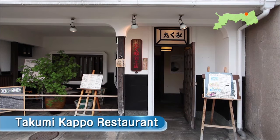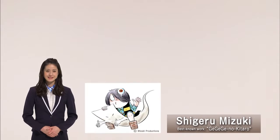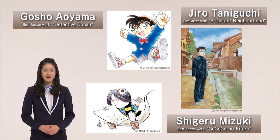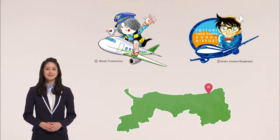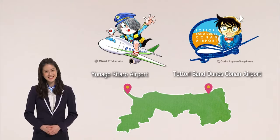Folk art isn't just something to look at. You can purchase pieces of folk art at Tottori Folk Craft Shop Takumi, located next door. Then, at the Takumi Kappo restaurant, you can enjoy food served in folk art dishes. All the food is superb and made with ingredients produced locally in Tottori Prefecture. As the prefecture which turned out the manga artists Shigeru Mizuki, Jiro Taniguchi, and Gosho Aoyama, Tottori proudly calls itself Manga Kingdom Tottori. The airport even has a nickname after a manga character.